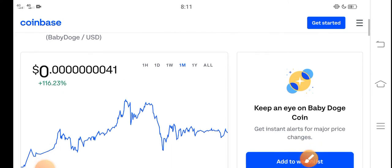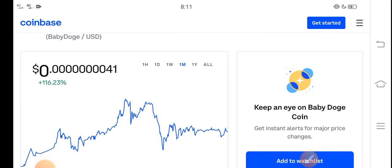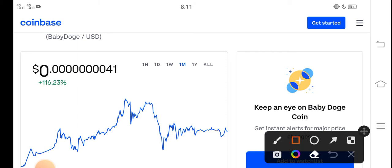As you can see here, I think it's a profitable coin. It is a low price coin, so it's 100% profitable. The price change is positive — 116% in the last 30 days. So congratulations to those people who bought Baby Dutch Coin in the last 30 days.